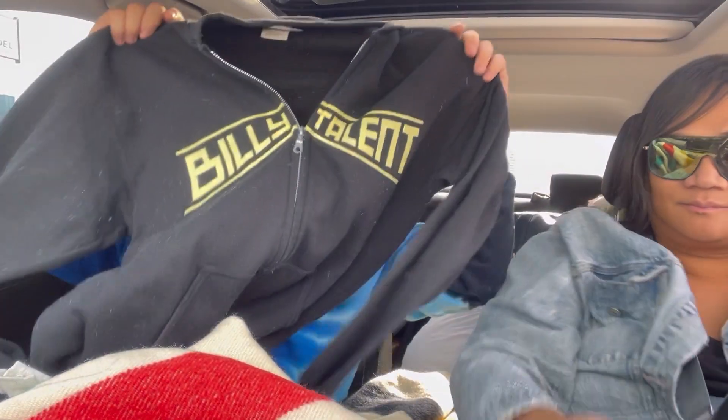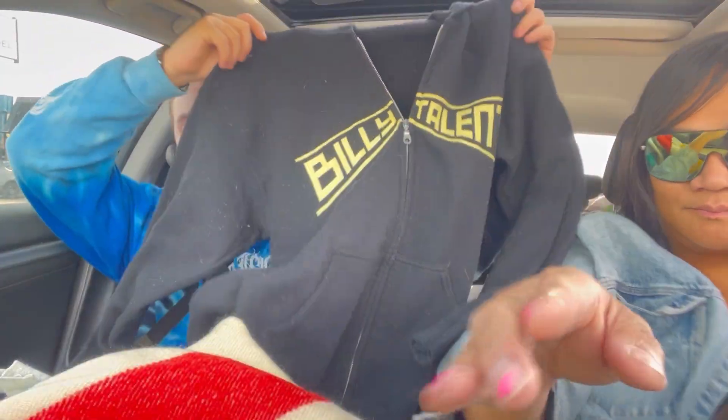If you guys know what this band is, they're Canadian - Billy Talent. I love them, I saw them during this tour. One of their zip-up hoodies, really nice, got a back design on it, size medium. If you guys are a fan of them, they're an awesome band - check them out.